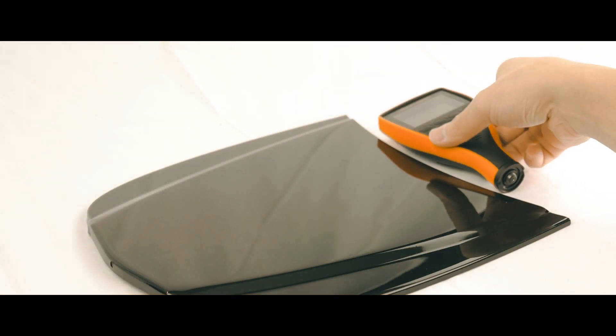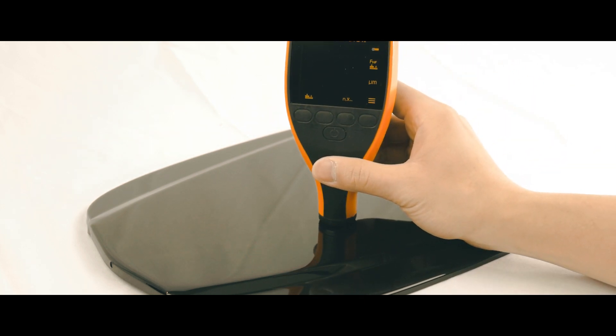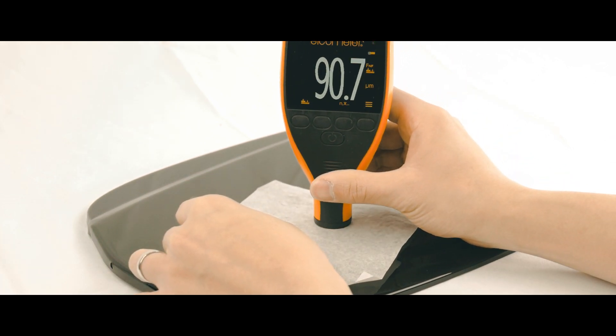In order to self-heal, we believe the coating has to be at least 20 micrometers in thickness to release enough filling agents. But modern hand-applied nano coatings are simply too thin for this to work correctly.